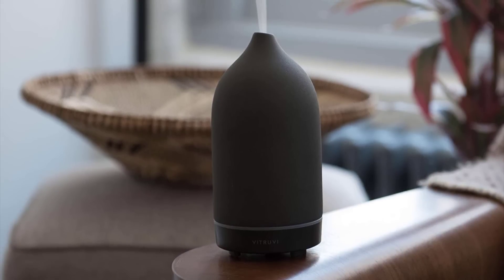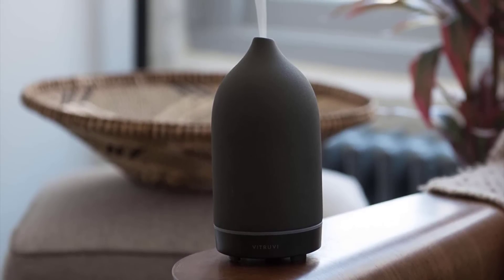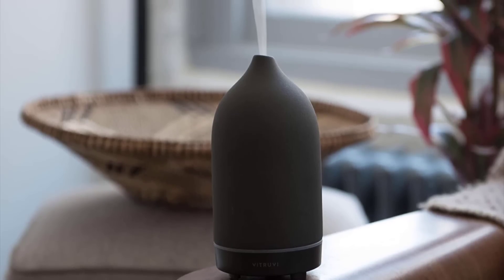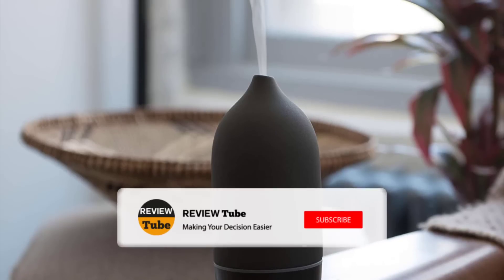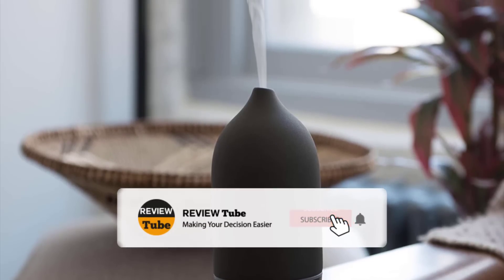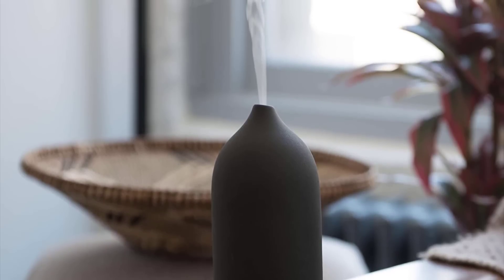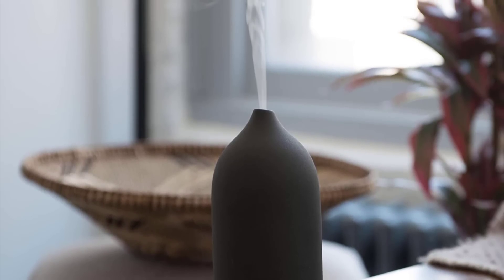Did one of the first three products make you want to get one for your home? Well, hold on a moment because we have a few more products to feature. Meanwhile, if you're new to our channel and you like what you see, please hit the subscribe button to join our growing community. You can also click the bell icon to be notified when we upload new videos. Now let's continue.